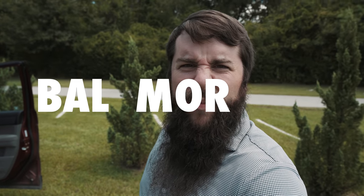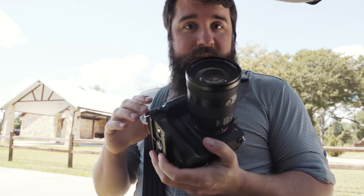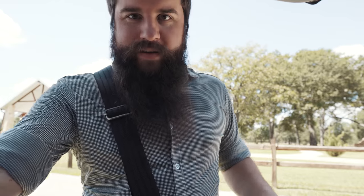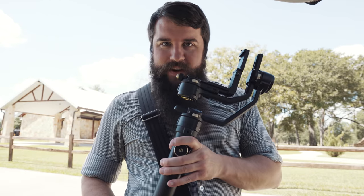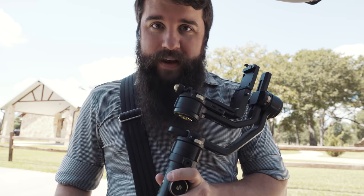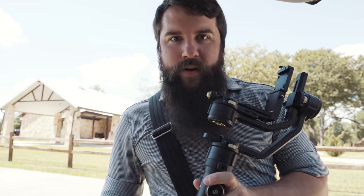Welcome to Balmeray — I don't know how you pronounce this place. It's a beautiful wedding venue here in the northwest of Houston. The A7S III is not the only new piece of gear I'm shooting with at this wedding — we also have the Zhiyun Crane 2S, which is going to be balanced well with the A7S III, even with the battery grip.